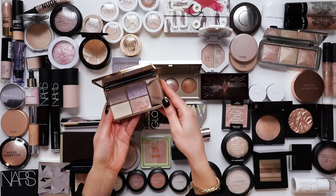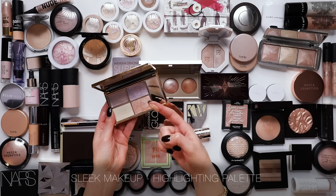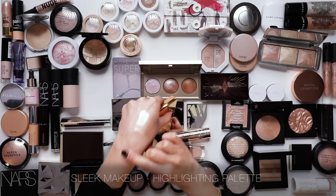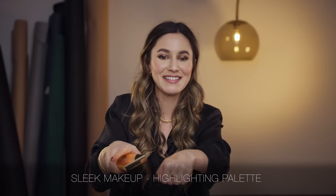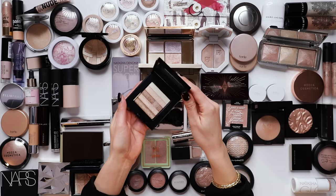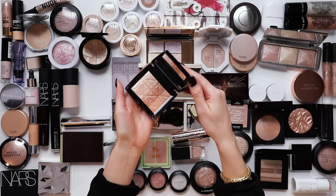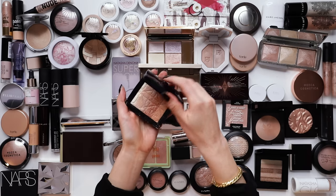I remember Michelle Crossan and I have a video where we absolutely lose our minds over this Sleek highlight - these were the days of the blinding highlight on YouTube. Bobby Brown Shimmer Brick - oh my god, so much nostalgia. And does anyone remember the Dior Amber Diamond Powder? Gorgeous, so many memories.